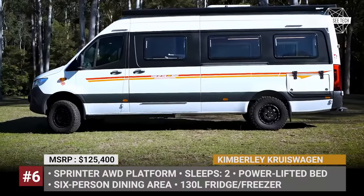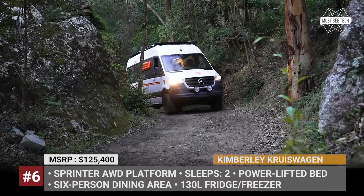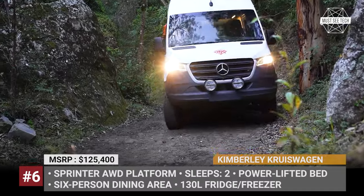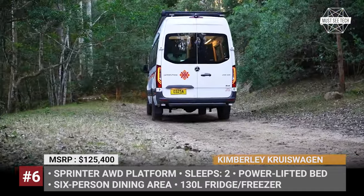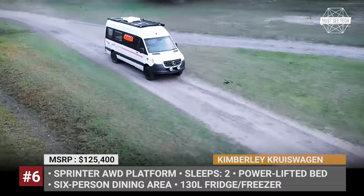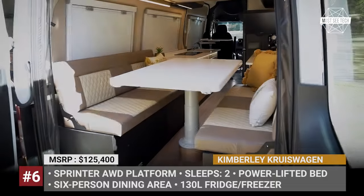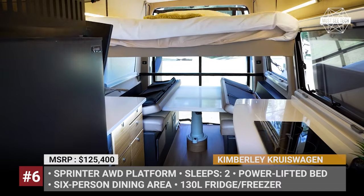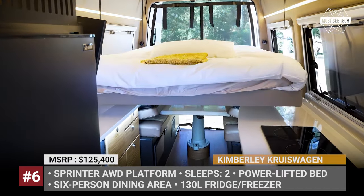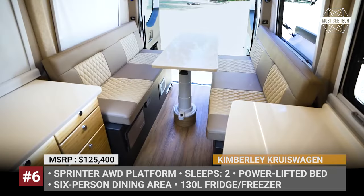Kimberley Cruise Wagon. Previously known for their caravans and trailers, the Australian Kimberley Campers are introducing their first campervan model, designed with a focus on off-grid adventures and unparalleled comfort. Based on the Sprinter all-wheel drive platform, the new two-sleeper features a powerlift queen-size bed that moves up with a push of a button, leaving the entire dining area free during the day. The latter easily accommodates up to six guests.